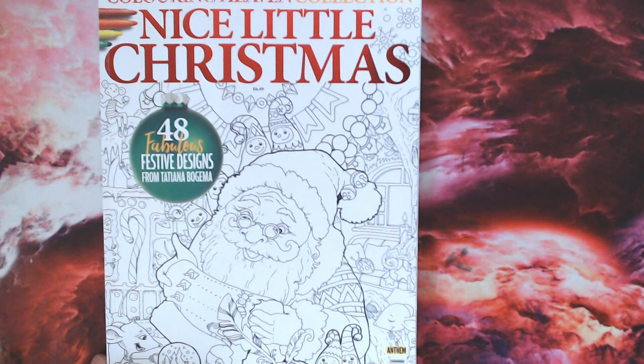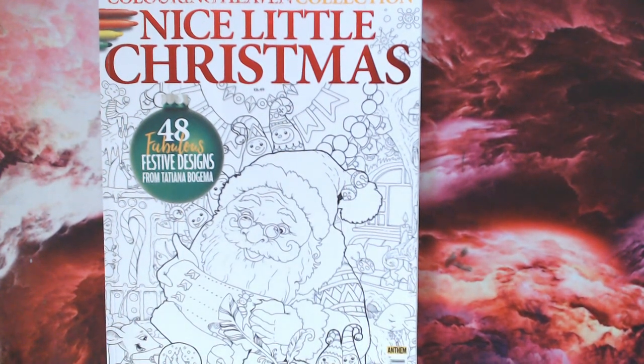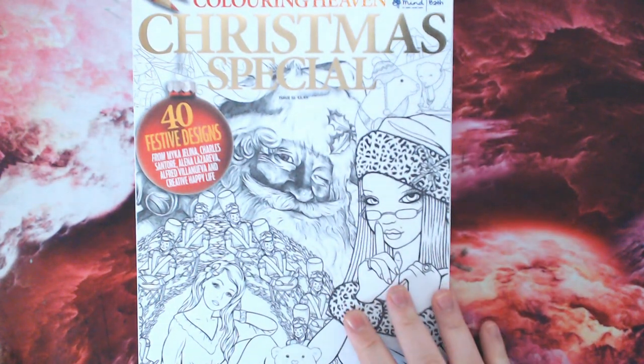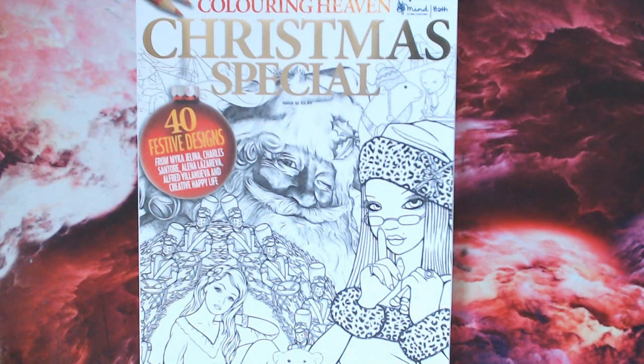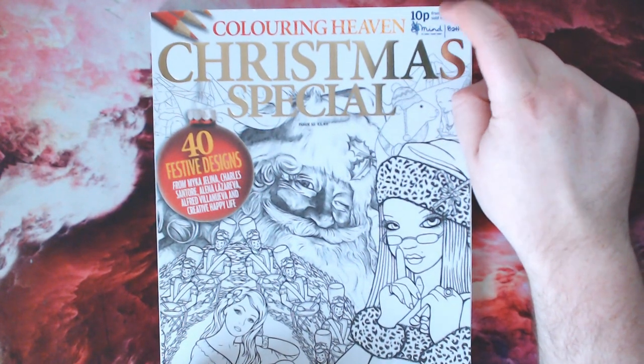You can get that directly from the Anthem Publishing website - I will leave all the links in the description. The next Christmas one is this month's Christmas special, which is a multi-artist issue featuring Michael Gelina, Chel Santor, Alina Lazareva, Alfred Villanueva, and Creative Happy Life which is Kim White. 10p from every issue sold is donated to Mind charity.